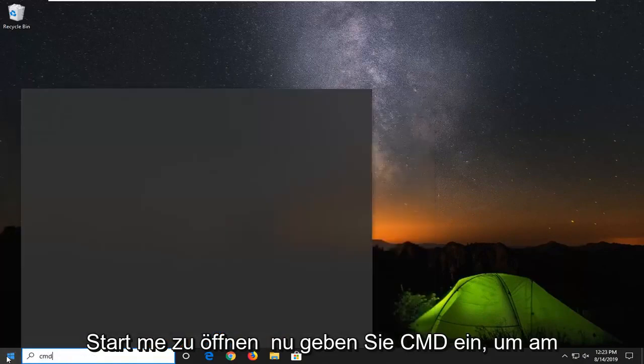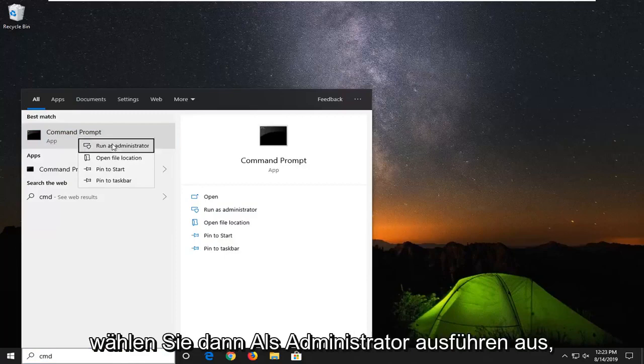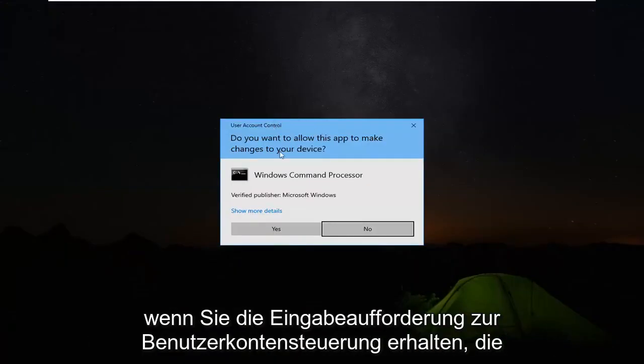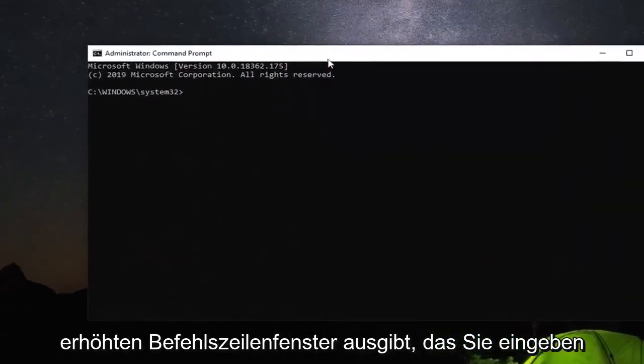Type in cmd, best match comes back with command prompt. You want to right click on that and then select Run as administrator. If you receive a user account control prompt, you want to left click on yes.